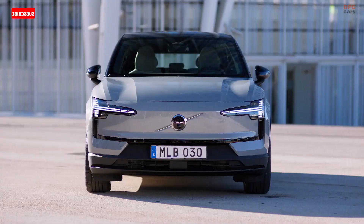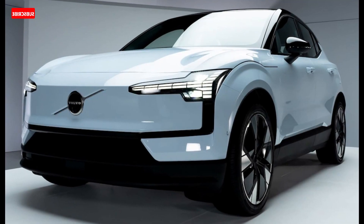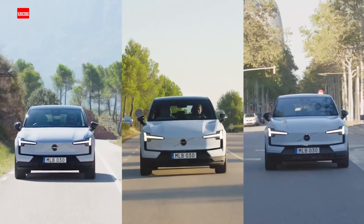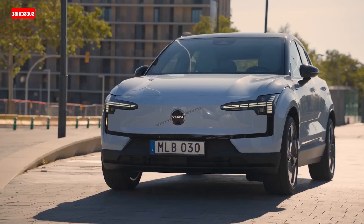Like other Volvos, the EX30 will come standard with a suite of driver assistance features to help avoid accidents. These are likely to include standard automated emergency braking with pedestrian and cyclist detection, standard lane departure warning with lane keeping assist, and standard adaptive cruise control with a lane centering feature.